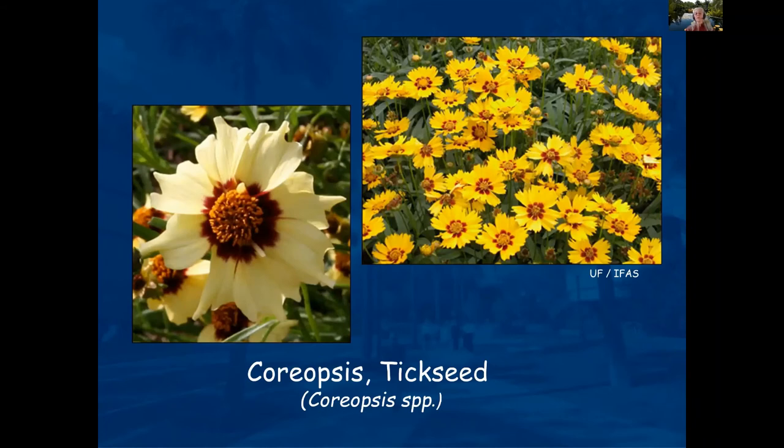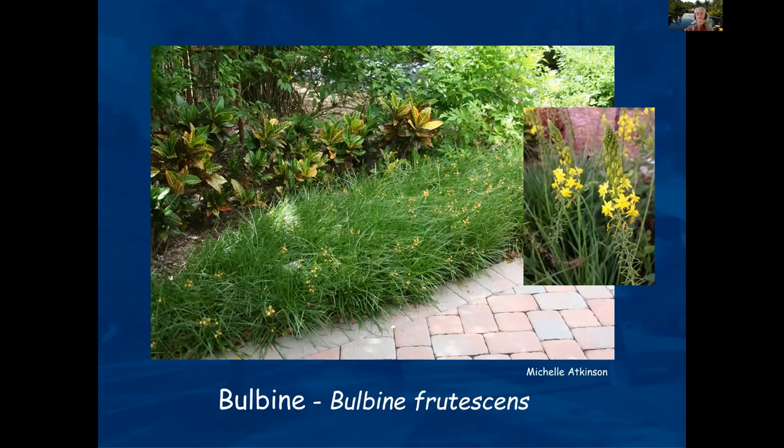Coreopsis, or tickseed, is a beautiful flowering plant — you can see a little bit of difference in bloom between different cultivars. Another photograph from the Naples Botanical Park.